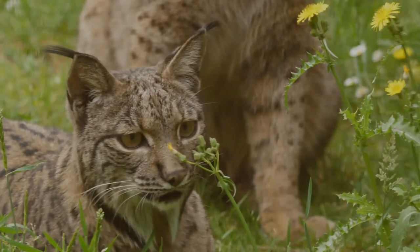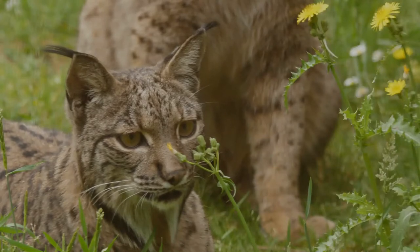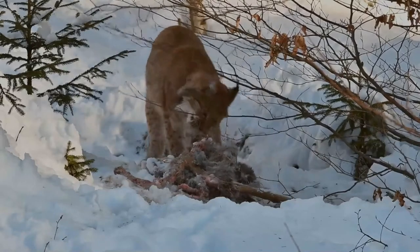Their paws may be larger than a human hand or foot. The smallest species are the Bobcat and the Canada lynx, while the largest is the Eurasian lynx, with considerable variations within species.